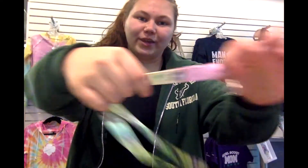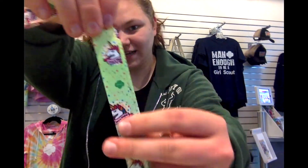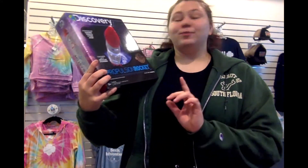Up next we have our Camp is Magical lanyard. It's got an ombre rainbow going all the way across and it has little emoticons of unicorns with ribbon that says 'camp is magical.'